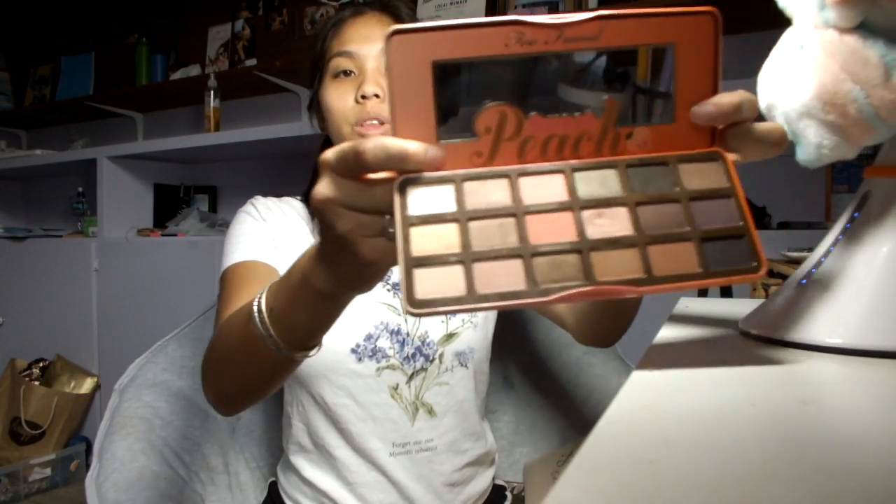For eyeshadow, I got this Urban Decay Naked Smoky palette from my cousin — the colors are super pretty. I also got the Too Faced peach palette; they still smell good. This one used to be a really big thing, and when I was really interested in makeup I really wanted it because it smells so good and it's super pigmented and pretty.